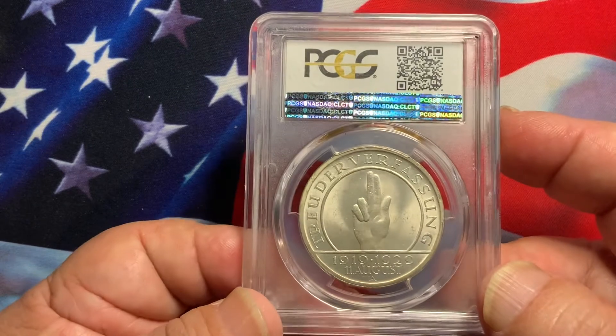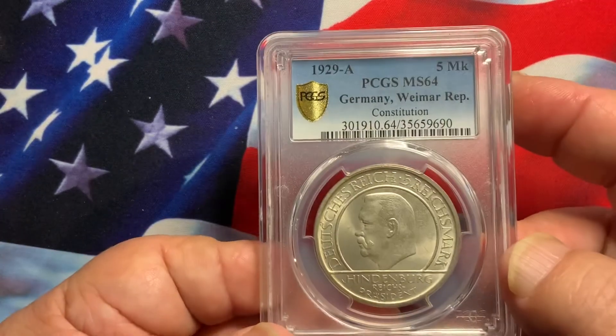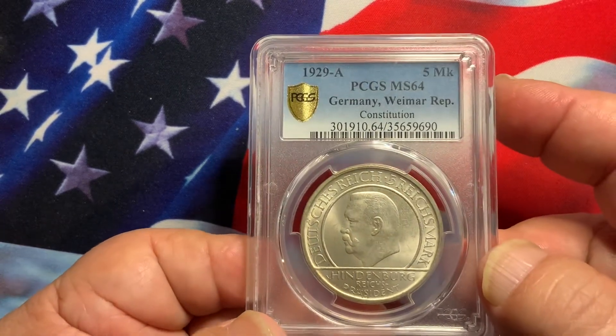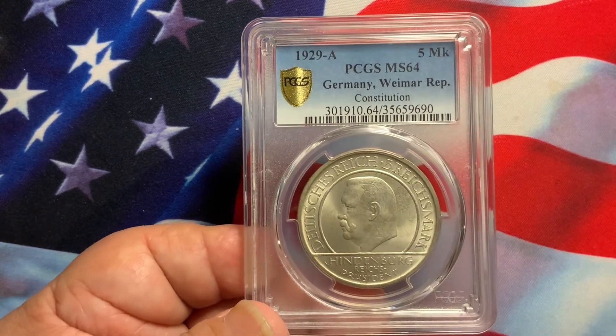Simple design, full luster, sharply struck — no major problems. An exceptionally nice coin, and definitely the type of coin that you want to acquire and add to your collection.